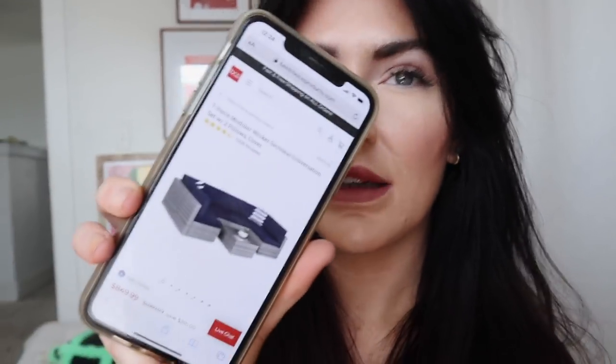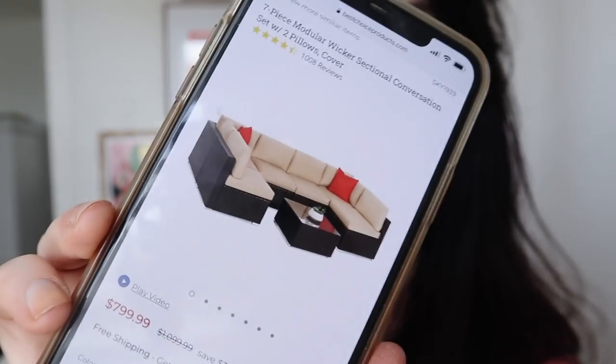We have patio furniture coming in soon from Best Choice Products. They're sending me some furniture in exchange for an Instagram post, which is really exciting. We just wanted it to be more comfortable than anything and have enough seating for everyone. So we have this just in a different color coming — I think we got brown and tan. We have a fire pit coming, we have another patio set coming. It's just gonna be amazing and I ordered a new rug on Target for the outdoor space.